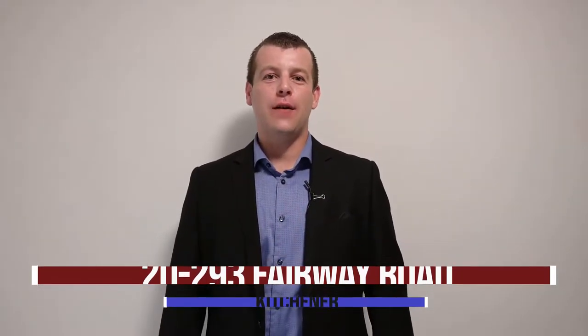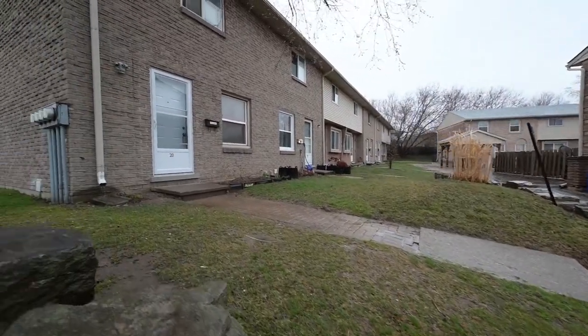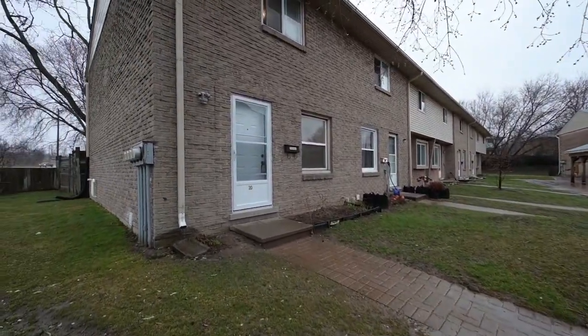Hello everyone, it's James Josviak from JJ Real Estate with REMAX Twin City Realty. It's my pleasure to bring to the market my latest listing at 293 Ferry Road North Unit 20 in Kitchener. This home is conveniently located close to schools, amenities, Highway 401 and Fairview Park Mall.